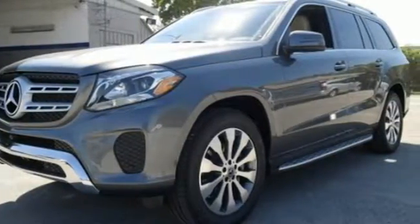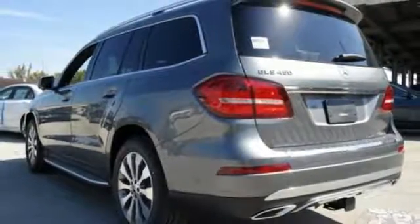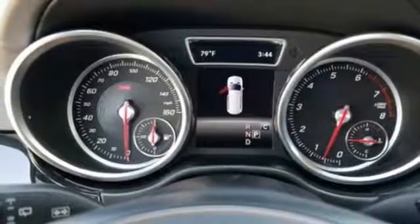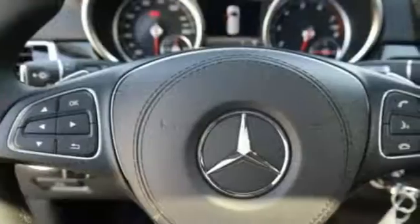Dignified performance from the bi-turbo engine, 9G-tronic automatic transmission with shift paddles, and 4MATIC all-wheel drive is supported by the safety of crosswind assist, attention assist, and trailer stability assist.